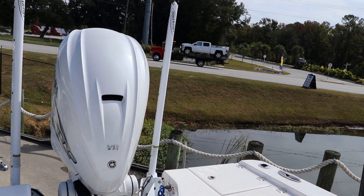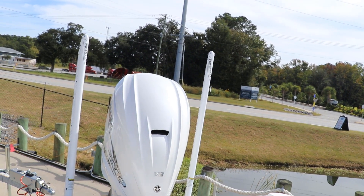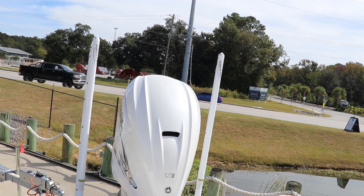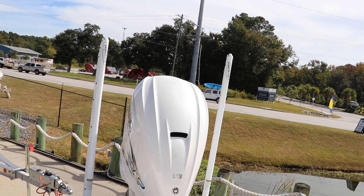Our demo boat has a 425 Yamaha — a powerhouse for this boat. We also equipped it with two 10-foot Power-Pole anchoring systems to get you in that shallow water and hold you steady so you can catch some fish.